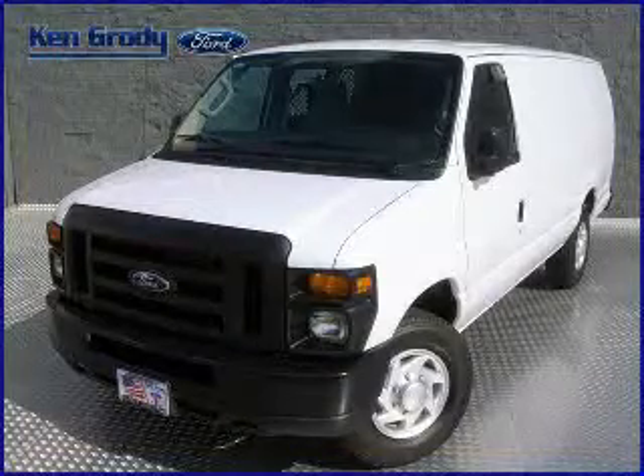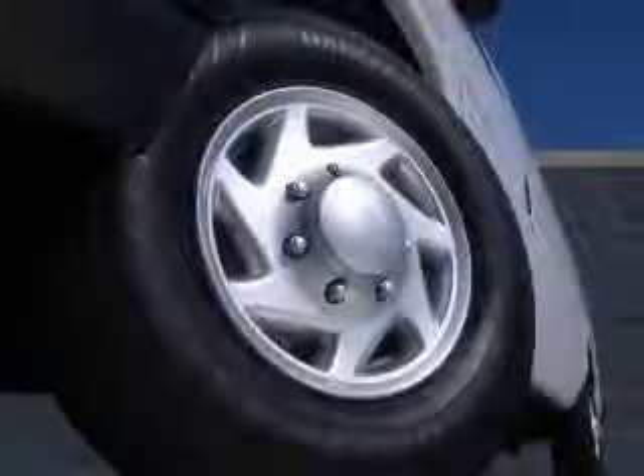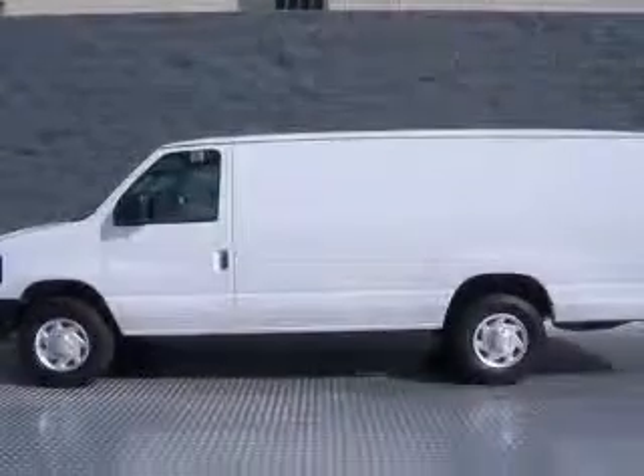We are proud to present this excellent new 2011 Ford E350 Super Duty. This E350 Super Duty has a 5.4L V8 engine and an automatic transmission.